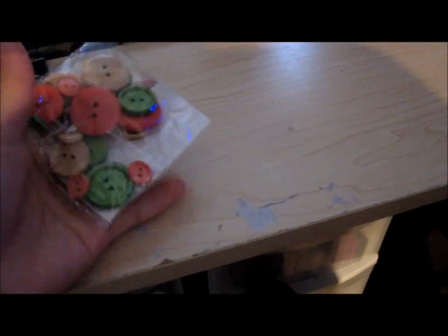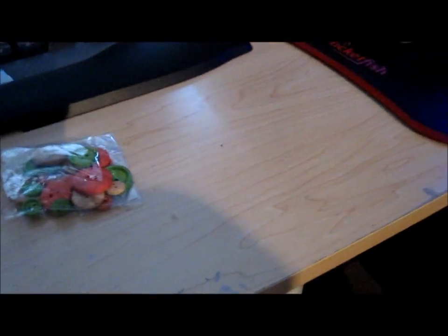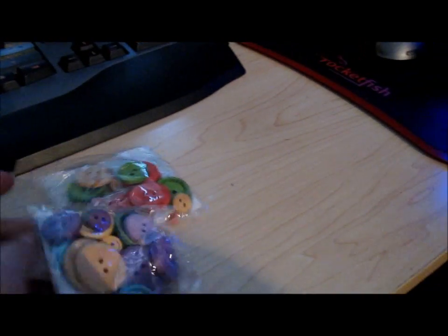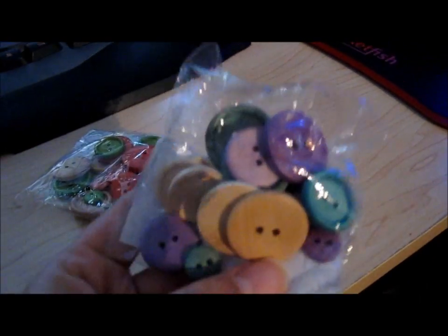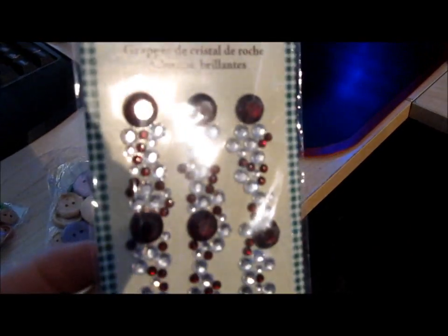These wood buttons were like 50% off — they're like Christmas buttons. Most of the impulse items were 50% off. I got the purples, blues, and the just plain wood color. This one was 50 cents.